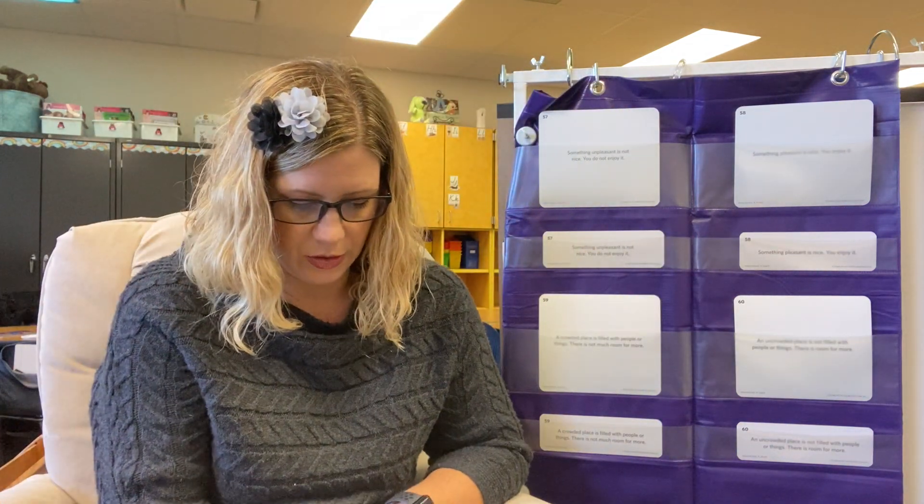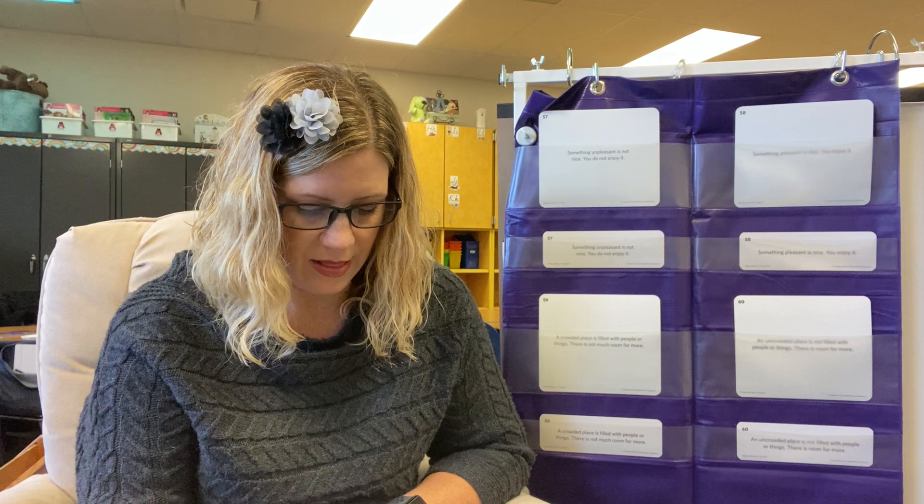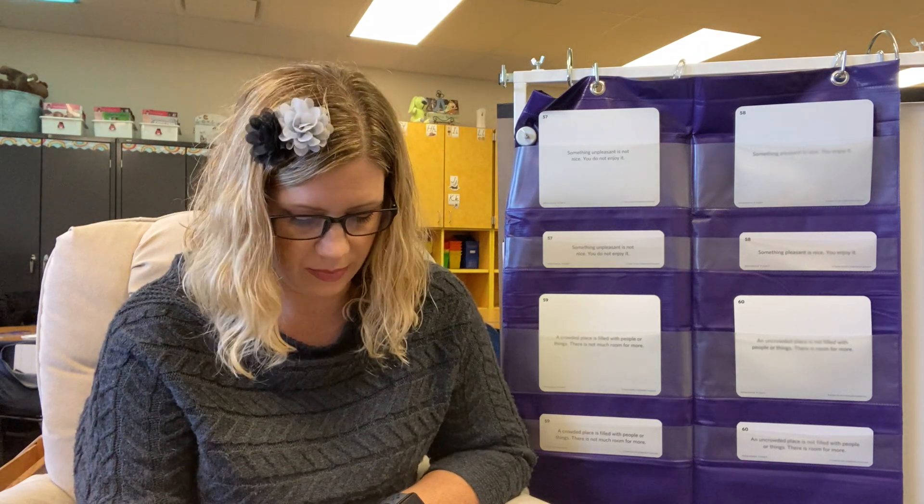The first word we're going to learn is unpleasant. Unpleasant is our word. When something's unpleasant, it is not nice. You do not enjoy it. In the poem, it's a gray and rainy day and some people think a gray and rainy day is unpleasant. They do not enjoy them.